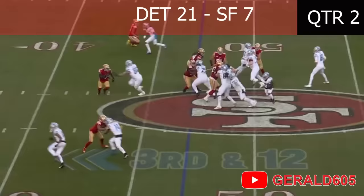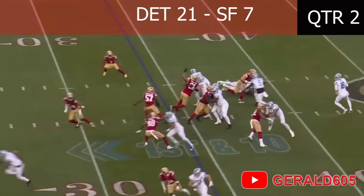It's a draw to Gibbs coming out left, he got it, chased Young, and he runs for a first down! That wasn't even close! There's Goff back, being chased and sacked by Nick Bosa!